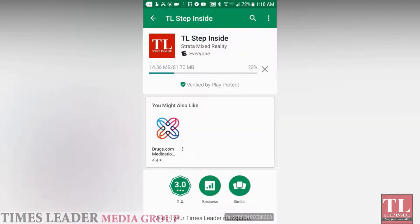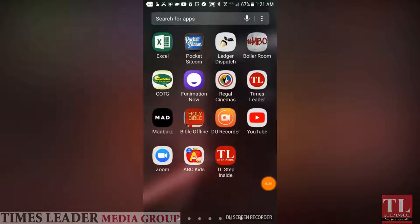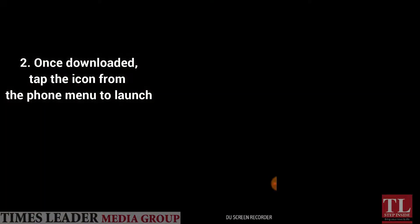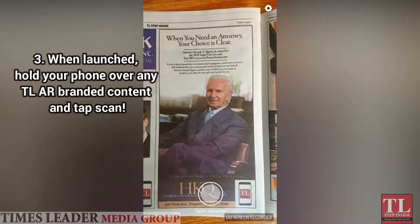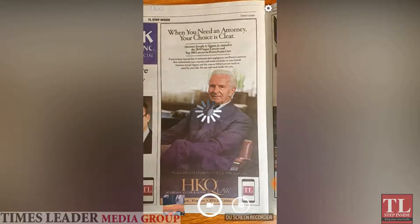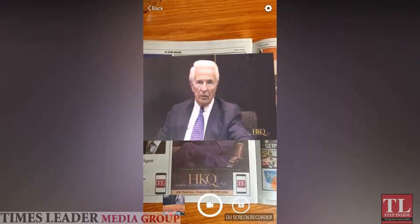Simply download the TL Step Inside app from the App Store, tap the icon from your phone menu, and once loaded, simply hover your phone over any print product branded with the TL Step Inside icon and you will then be greeted with an interactive message provided by the advertiser.